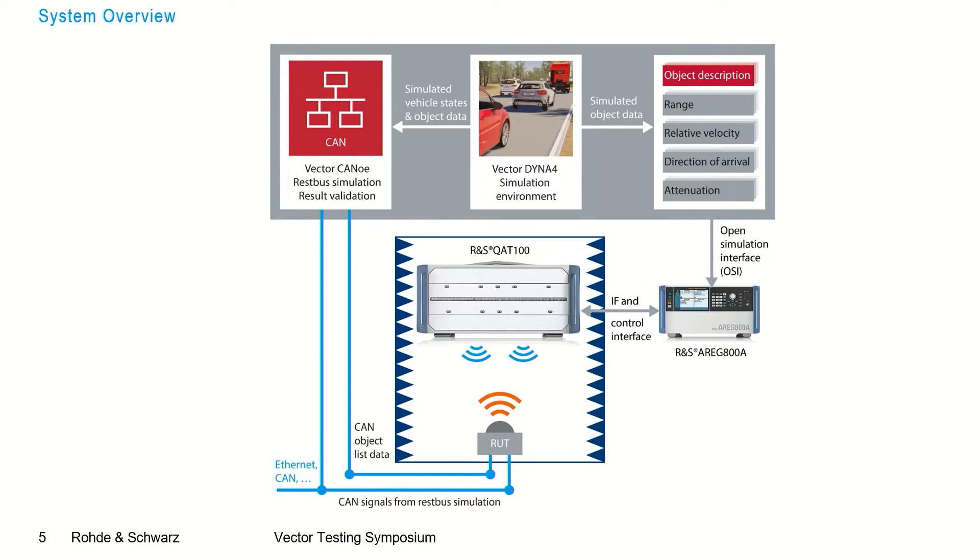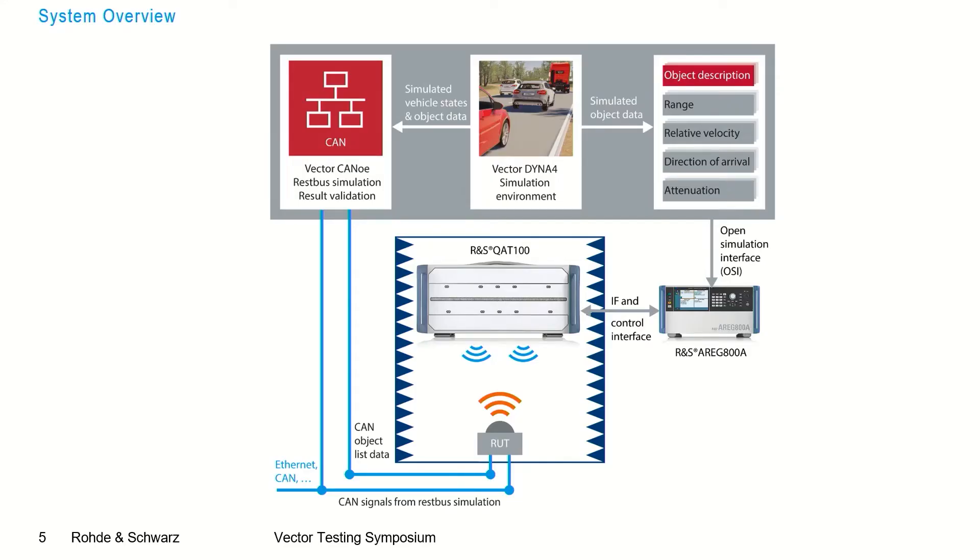Those data are streamed into the ARC-800A, which is the backend of the radar test system and generates the artificial objects. The ARC-800A then streams those objects out to the QAT-100, which is the front end of the radar test system and simulates the azimuthal movement of the artificial objects. The scenery is then provided over the air to the radar under test, which streams its object list via CAN bus back to CANoe. CANoe then performs a result validation between the simulated scenario and the recognized objects received via the CAN bus interface.